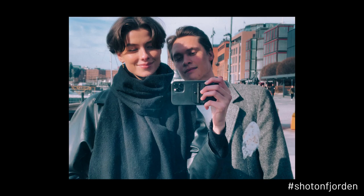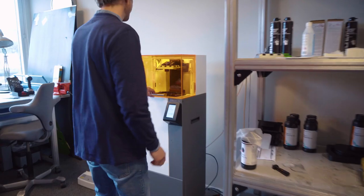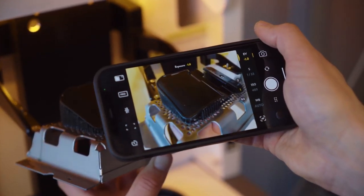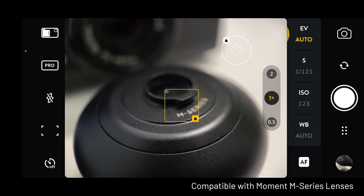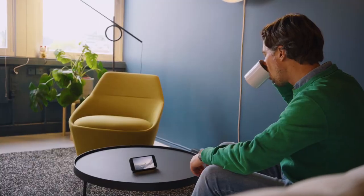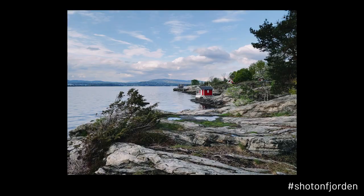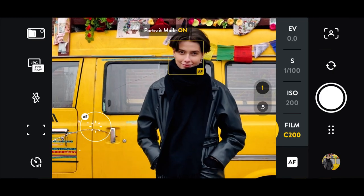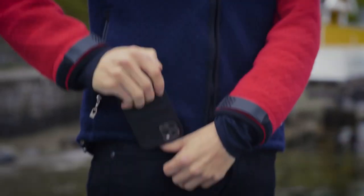Fjorden is on fashion shoots in Oslo. Fjorden is in the industrial design office of Frost, shooting Fjorden prototypes. I love that you can use it with one hand. And with this extra lens, your phone becomes a very powerful compact camera. I really like this kickstand feature — it's so useful. And of course, Fjorden is at the fjords. You can use it with gloves, in portrait mode and selfie mode, and then throw it back in your pocket.